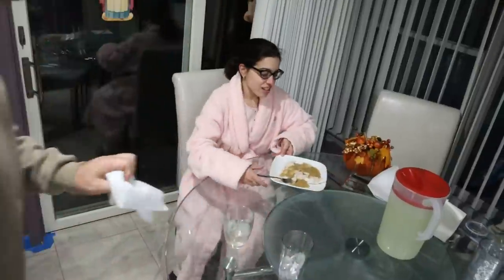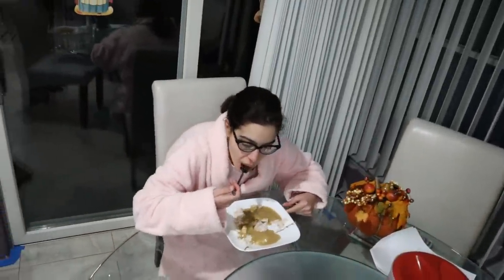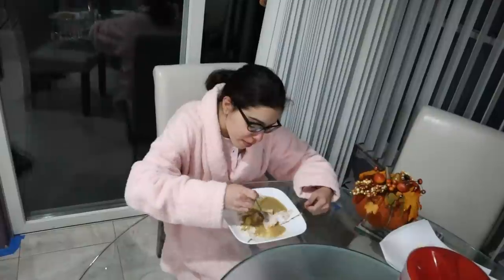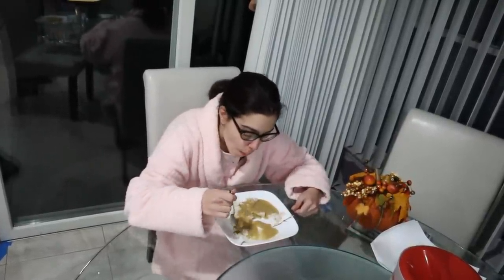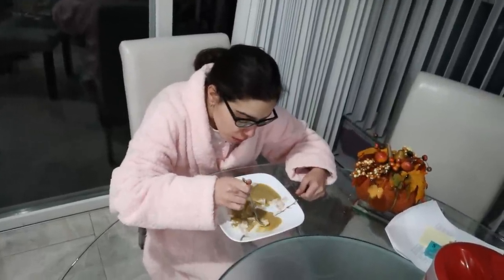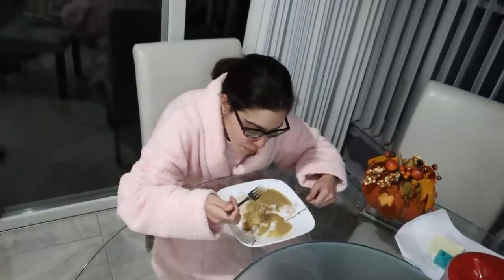Gina, what are we having for dinner? Turkey. This is the turkey we made for Thanksgiving — if you guys didn't check out that video yet. We made a really delicious gravy that was reinforced with mirepoix, vegetables, and seaweed. Pretty nutritious, not really the healthiest food compared to the other stuff we've been eating today, but definitely not bad for you. It's a good source of calories and fits in with Thanksgiving.